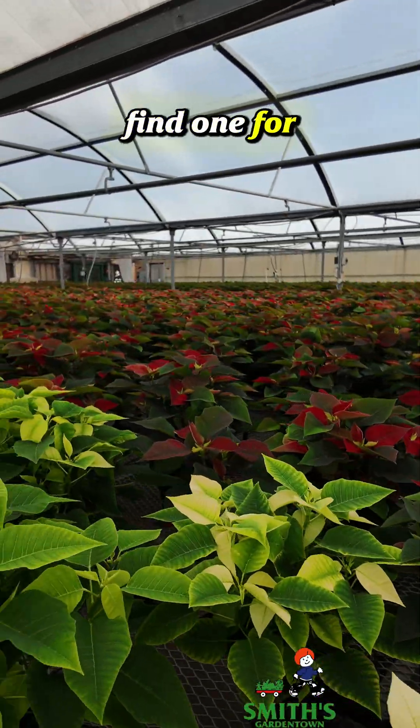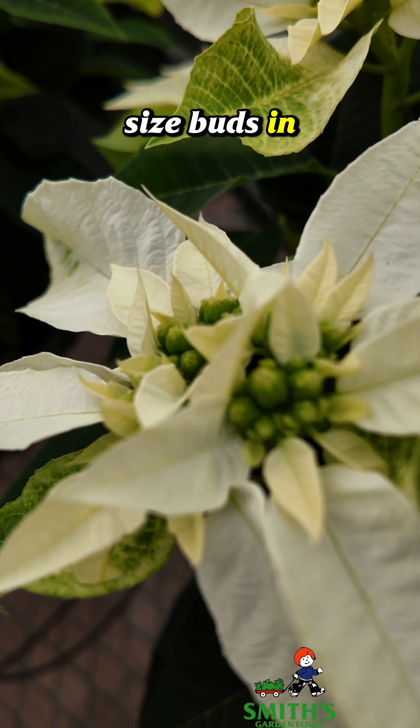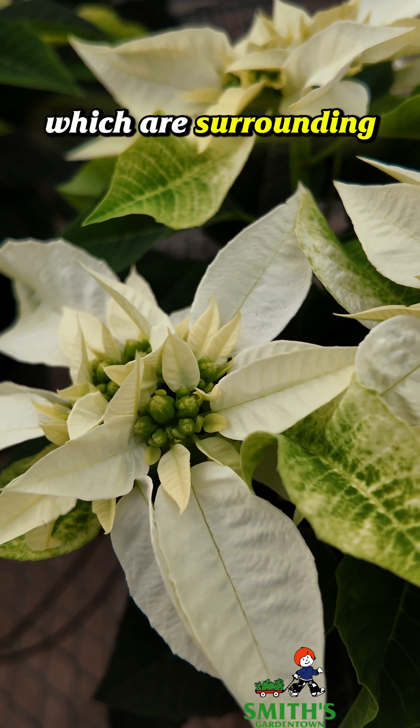Let me see if I can find one for you. This one here is Prinsettia pure white and the flowers are just these little kind of BB size buds in there. They will open up a little bit, but the color actually comes from the bracts, which are surrounding the flowers.